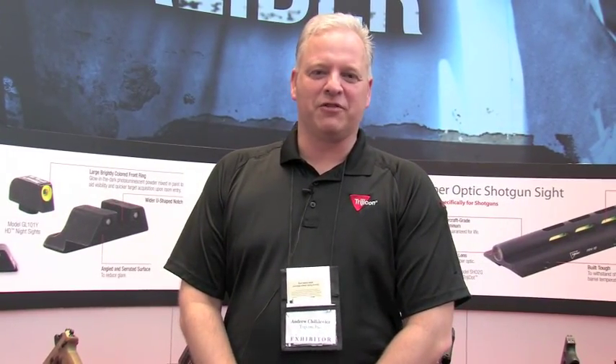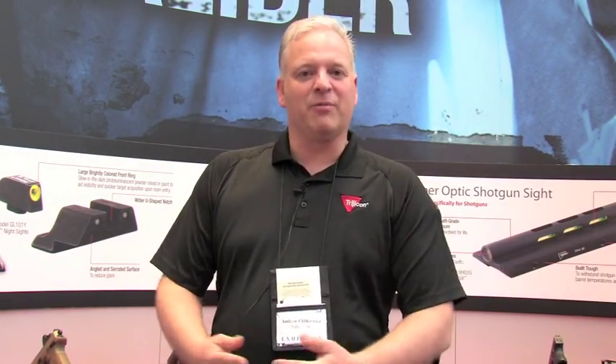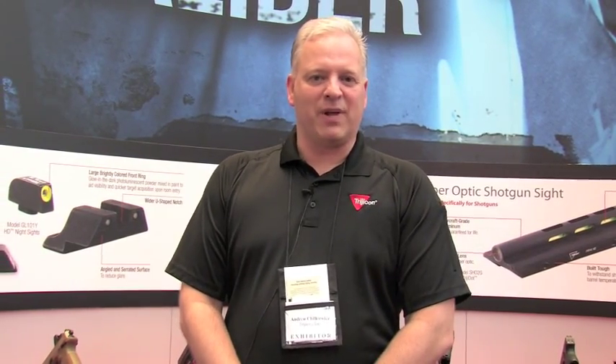Hi, I'm Andrew Chilkiewicz, Marketing Manager of Trijicon, here at the 2011 NRA Show in Pittsburgh. We have a lot of great products that come out every year, but this year we've got a couple of interesting ones that really have a lot of cross-platform use, and I wanted to show some of those to you today.